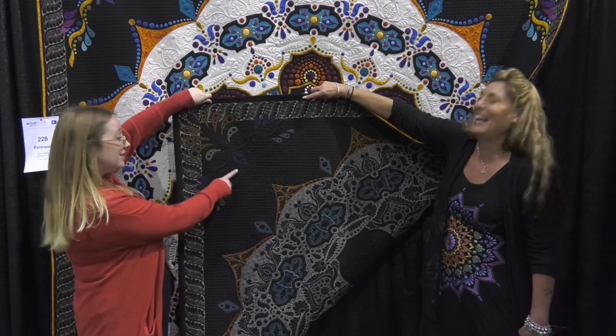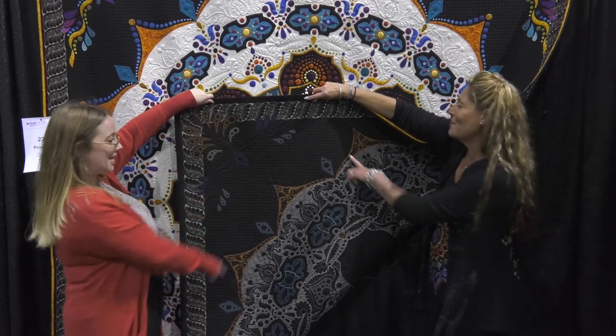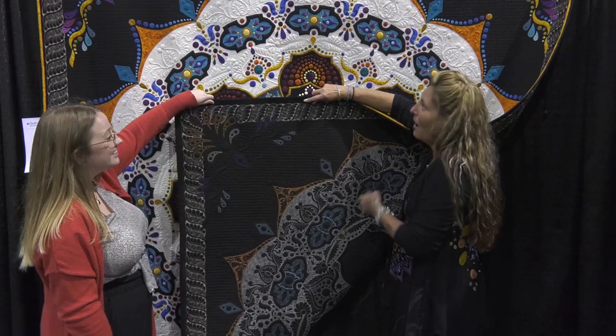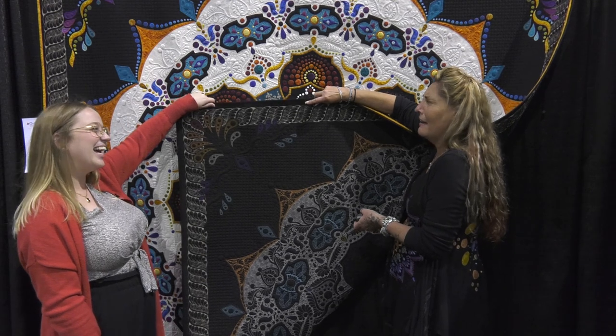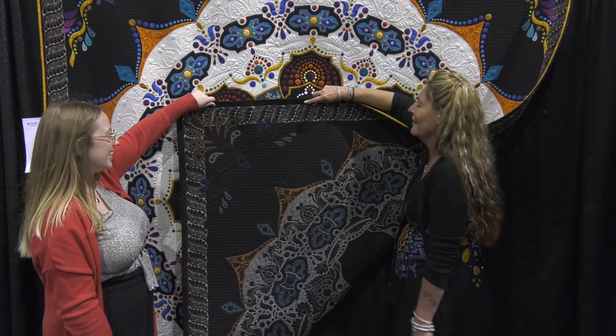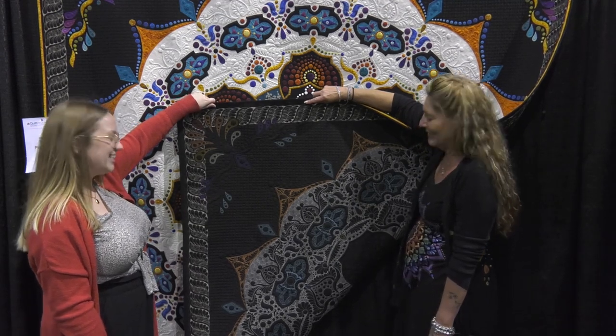There are dots all over this thing. The background fill — my husband actually came up with it. He said I need to do dots in the background, and I was trying to figure out what to do. I thought, okay, and then I got going and I'm like, why am I doing this? But it actually turned out really awesome. He had a great idea.